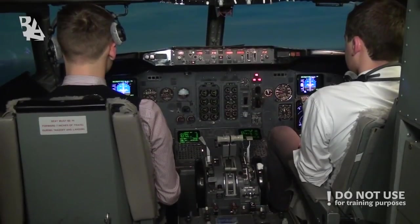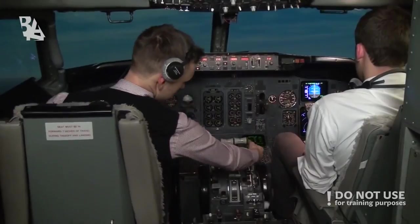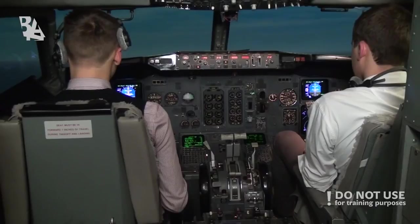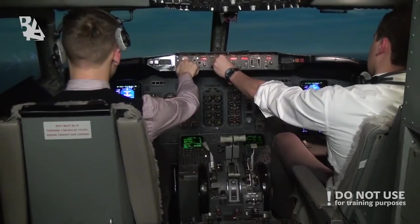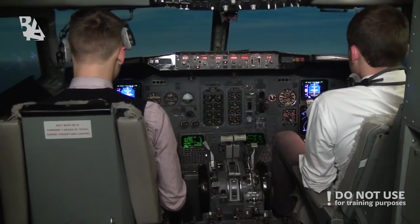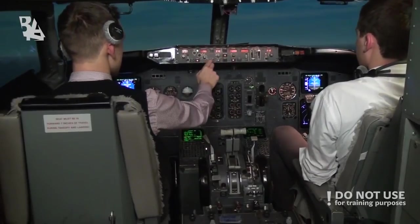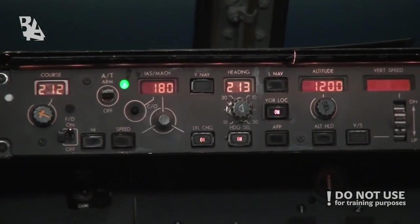Now take the wire. Flaps plus one, please. Speed check, plus one. We are about to cross the VOR. It will be 212 — let's stay on 213. Altitude minimum recommended 1,200 feet. Descent to turn. 1,200 set. Level change set, speed 180. Speed 180, set.